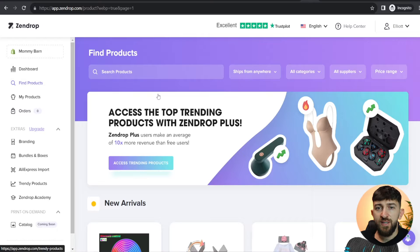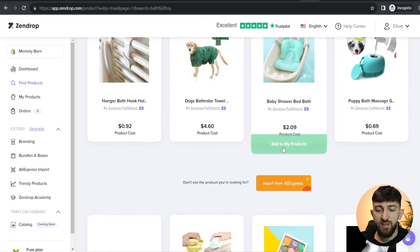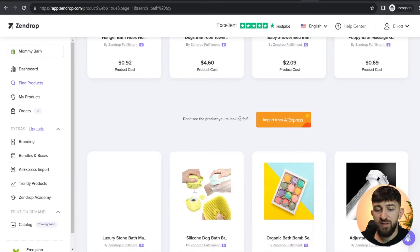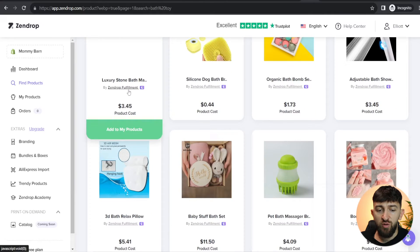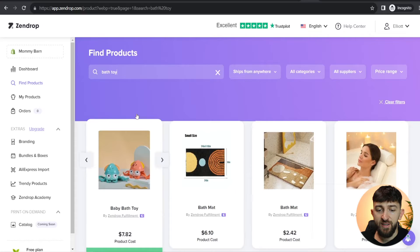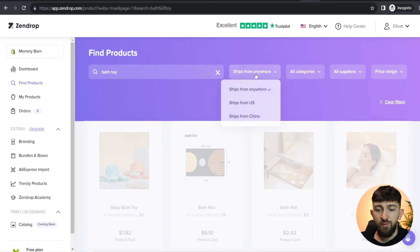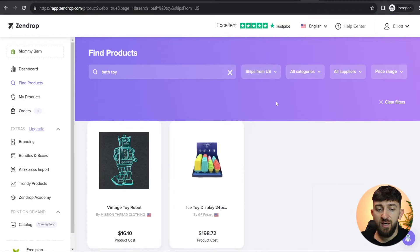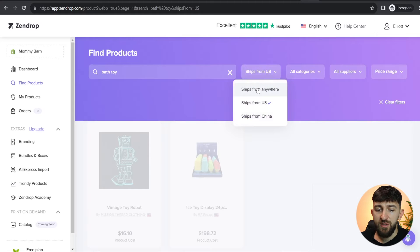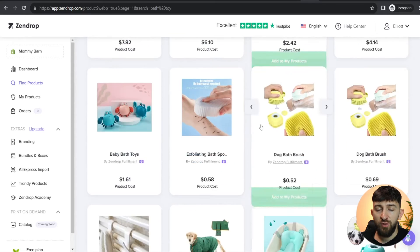The first thing you can do is use the search bar to search for products you want to sell. For example, I can type in 'bath toy' and hit enter, and you will see all of the different products you can start selling. You can also import products from AliExpress, but I recommend using the Zendrop fulfillment products because they fulfill a lot quicker. You can filter by 'Ships from anywhere' or 'Ships from US'. Products that ship from the US ship slightly quicker but you will have less variety, so I recommend going for 'Ships from anywhere' since products from China still ship fairly quickly and you'll have more variety.